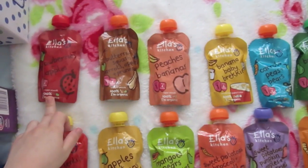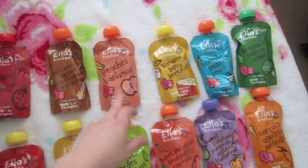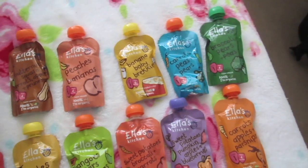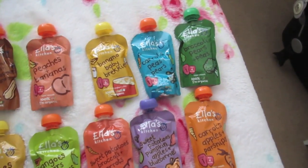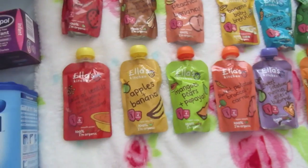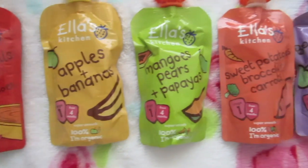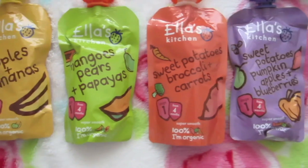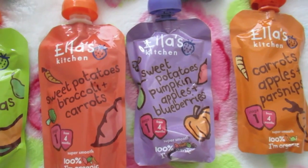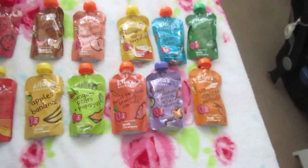I've got: strawberry and apple, butternut squash carrots apples and prunes, peaches and bananas, banana baby breakfast, carrots peas and pears, broccoli pears and peas, lentils red peppers tomatoes and sweet potatoes, apples and banana mango, pears and papayas, sweet potato pumpkin, apples and blueberries, and carrots apples and parsnips.